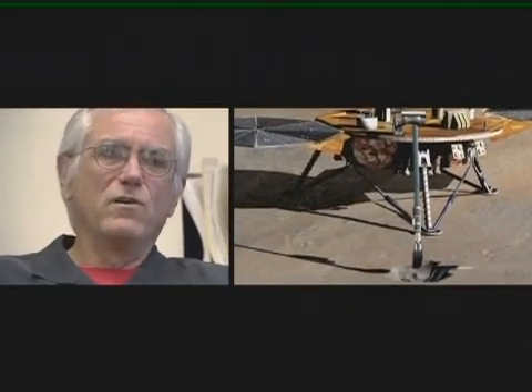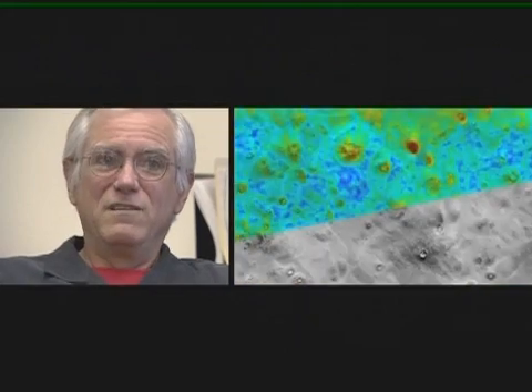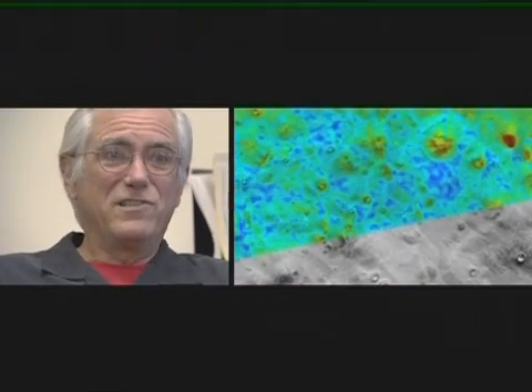Whether life actually did take that foothold and whether the one place we land actually contains that life is a different question. So this is not an easy search and our goals are a little more limited than 'we must find life.' We will find if that zone is habitable. And if it is, then we would suggest to the community this is a good place to go and look for life.